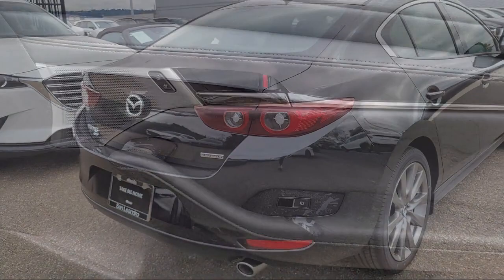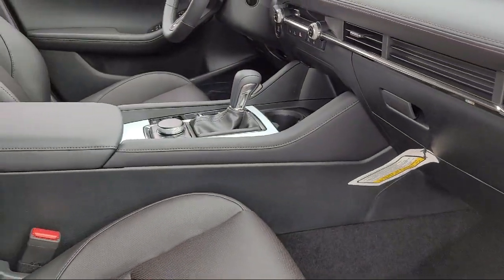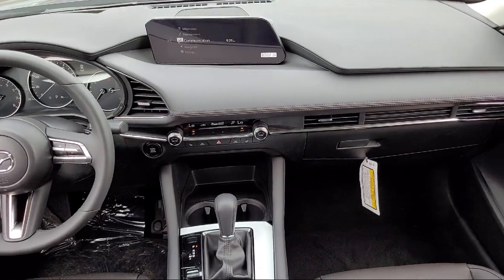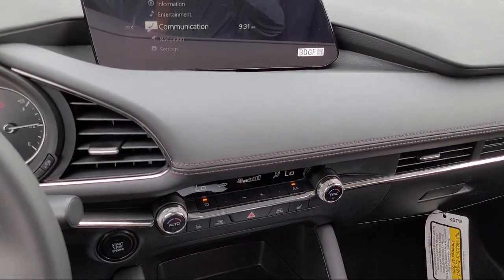San Leandro Mazda is an all-new Mazda Retail Evolution Store. We have a friendly and knowledgeable staff that is happy to help all of our customers drive home in a vehicle of their choice. So if you're looking for a quality vehicle at a great price, come see us today at San Leandro Mazda.